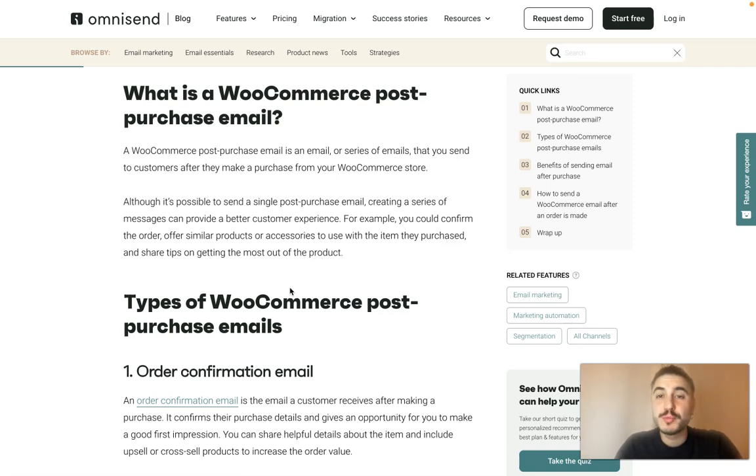Hello, dear friends, and welcome to my channel. In this video, I'm going to tell you about the importance of WooCommerce auto confirmation emails — why you need to have these post-purchase emails, what the importance is, and what types of these emails are in the market, including WooCommerce. Also, check out the description box below this video where you'll find all the important information.